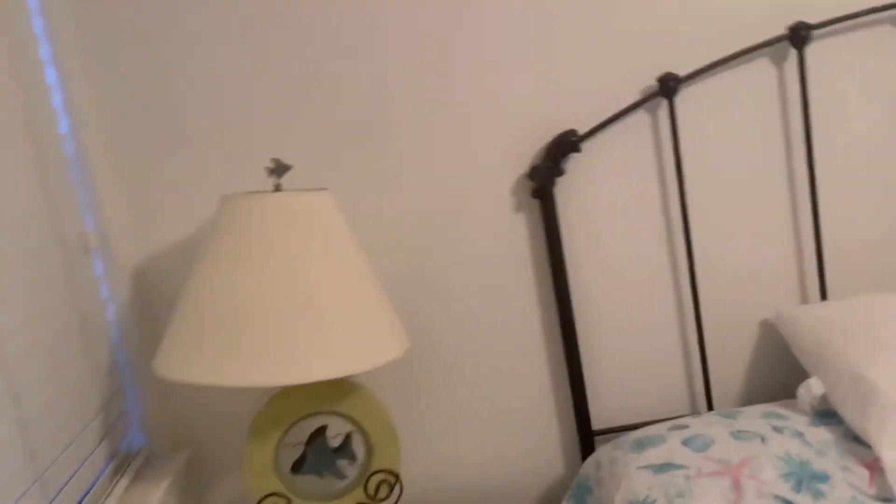Coming into the downstairs bedroom, we got this ceiling fan right here and then this lamp which I guarantee is plugged in. I can't believe it — I'll try to see if the bulb works. Okay yeah, it works. So that's basically it for the downstairs. I guarantee there's nothing down in this closet — and nope, as expected there isn't. That's it for the living room area.